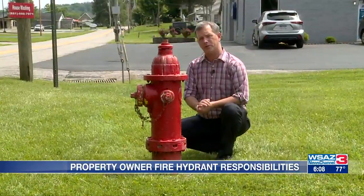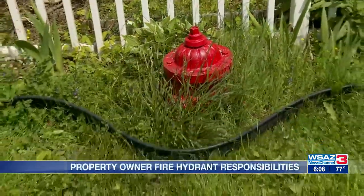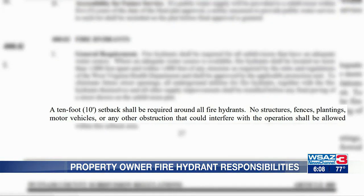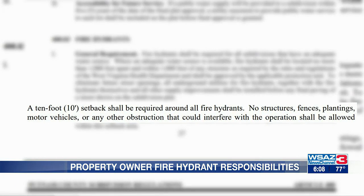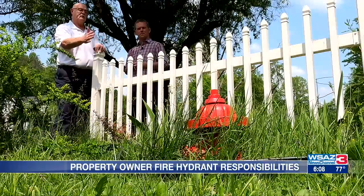Chief John Smoot says your neighborhood fire hydrant should look like this, with plenty of room on all sides. And it's not just good advice — it's the law in Putnam County. County ordinance requires a 10-foot area around the hydrant. The ordinance states no structures, fences, plantings, motor vehicles, or any other obstruction that can interfere with the operation shall be allowed within the area. This fence is not in compliance because it's right up against the hydrant.